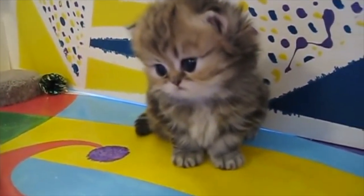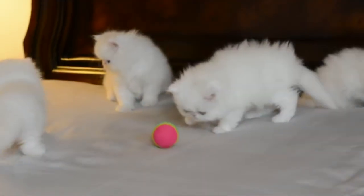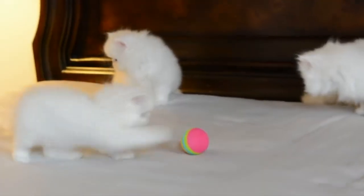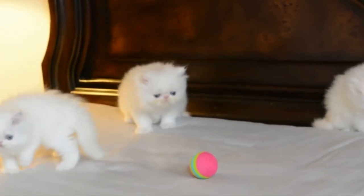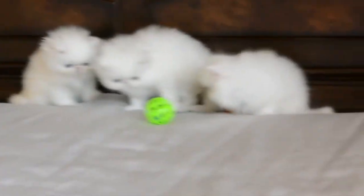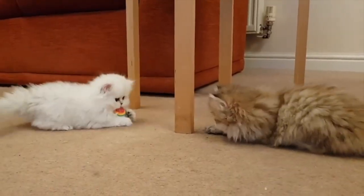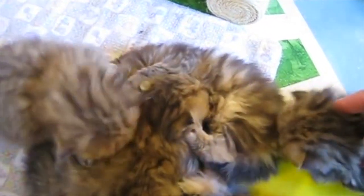Do you have to bathe Persian cats? Persian cats are a mild-mannered breed. They usually like to remain at home, so their long and silky coat rarely gets dirty. As noted about caring for Persian cats, they need daily brushing and grooming but only require bathing every couple of months. Persian cats often tend to detest water.